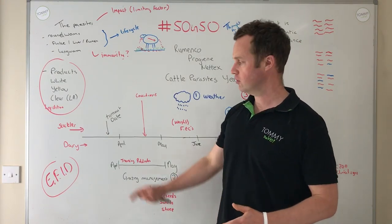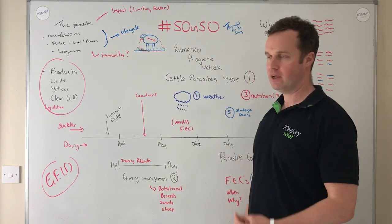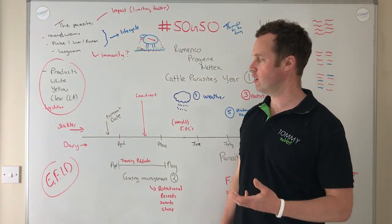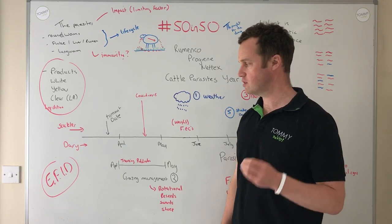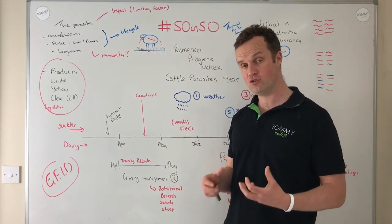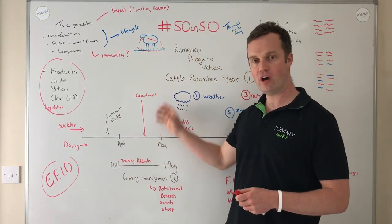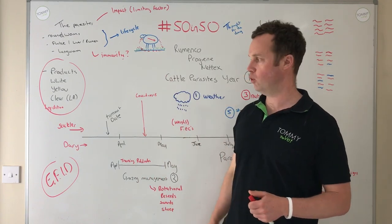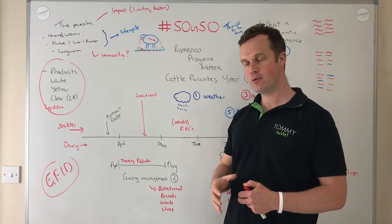I'm going to talk about suckler calves and dairy calves separately because their management around parasites is different. A suckler calf is drinking milk from its mother for the first weeks and months, which reduces its risk. With dairy calves, from turnout they're exposed straight away. Typically what we would have done was strategic dosing — going in with a dose three to four weeks out from turnout, and dosing periodically to keep control.